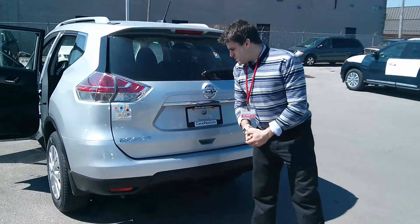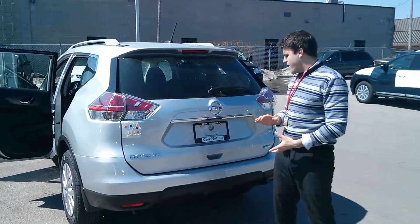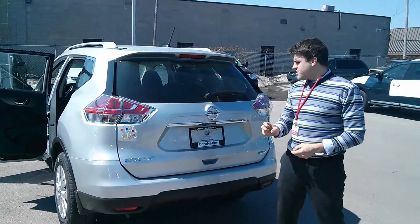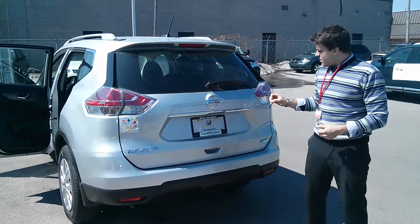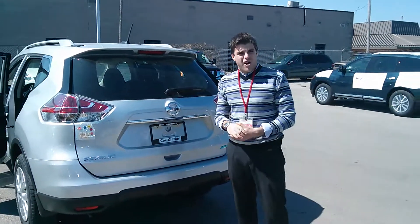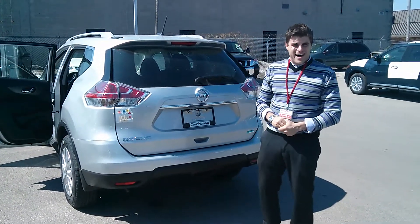So here we have it, folks — this is the new redesigned 2014 Rogue S. You can get them here at Collins Nissan for the low price of just under $25,000. They come in front-wheel drive or all-wheel drive. This one specifically is a front-wheel drive. Don't forget to call Chris at 905-646-9999.